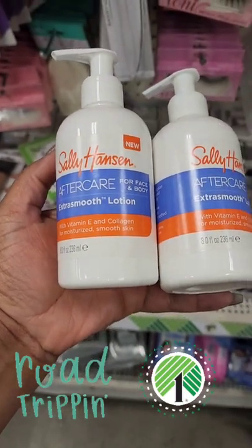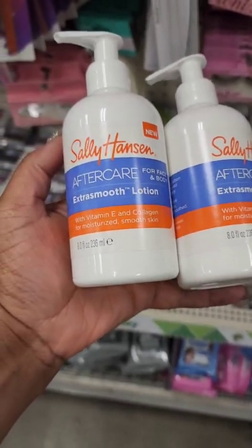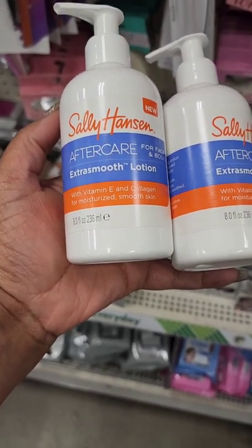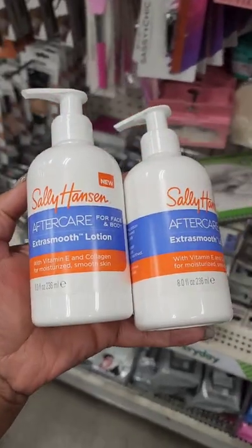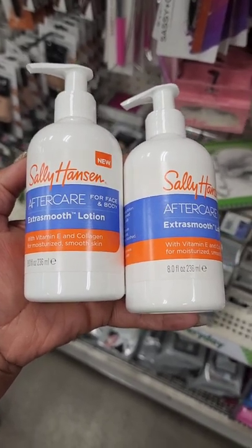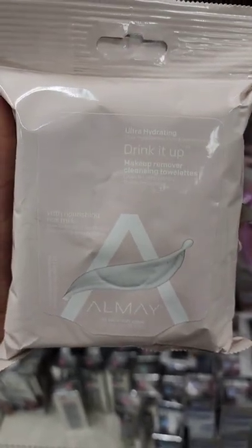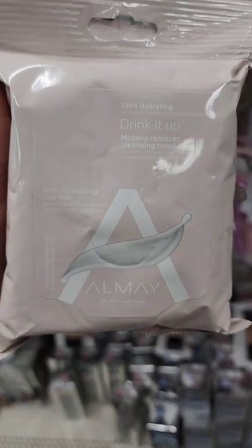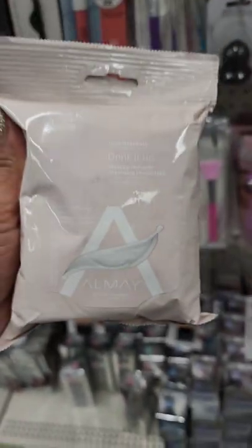It pays to travel sometimes. This is something I've been looking for — from Sally Hansen, it's aftercare for face and body, extra smooth lotion, eight fluid ounce bottle. I'm really excited because I haven't been seeing this in any of the Greenville Dollar Trees. Also on my wish list: makeup removing wipes from All May — 'Drink It Up Makeup Removal Cleansing Towelettes' with nourishing rice milk. You get 25 wipes.